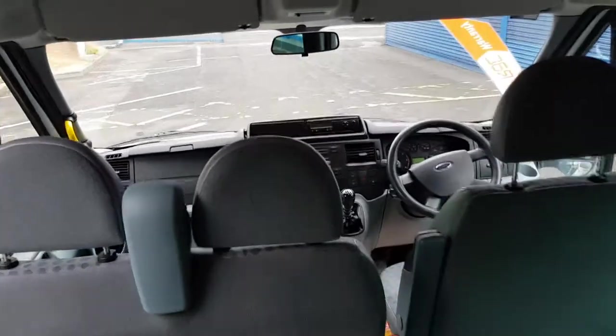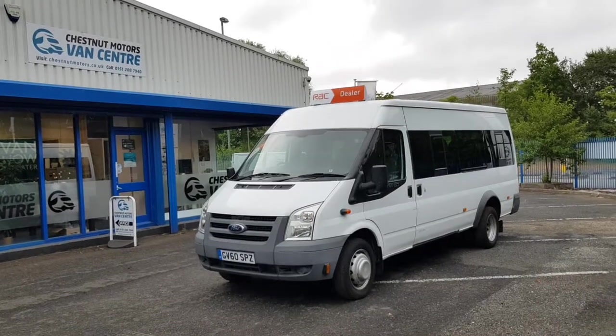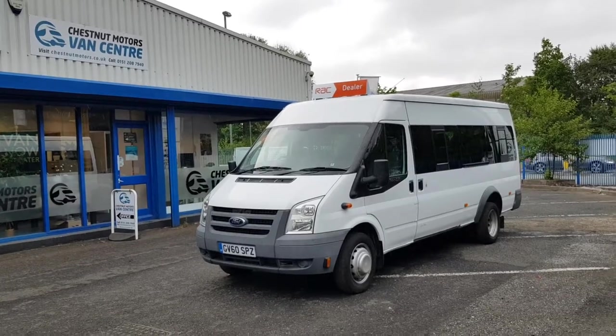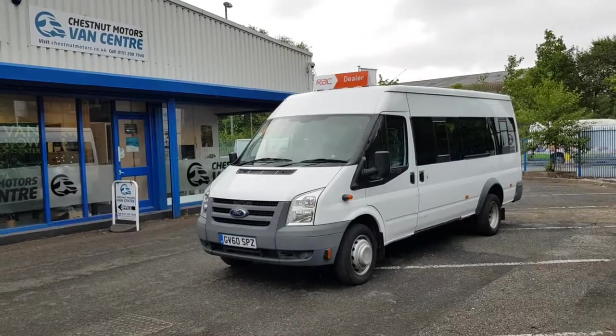It's got a 6-speed gearbox and drives absolutely fantastic. So there you are guys — one Ford Transit minibus, one owner from new, only 41,000 miles. Will come with RAC warranty, RAC breakdown cover, 12-month MOT, and a full service. Thank you.